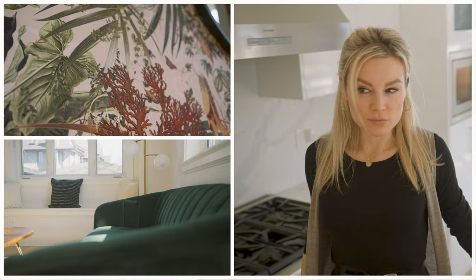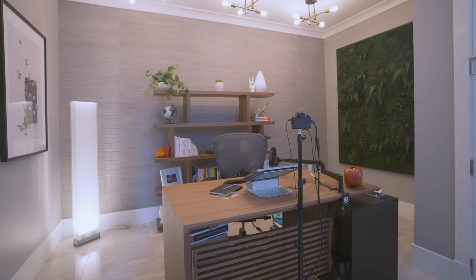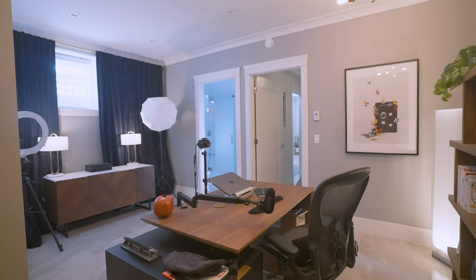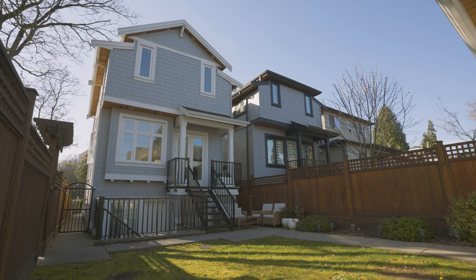Overheight ceilings and an abundance of windows flood the space with light, which translates into a wonderfully inviting overall look and feel. Downstairs is a great home office — it was previously a one-bedroom suite with its own separate entrance and could easily be converted back.